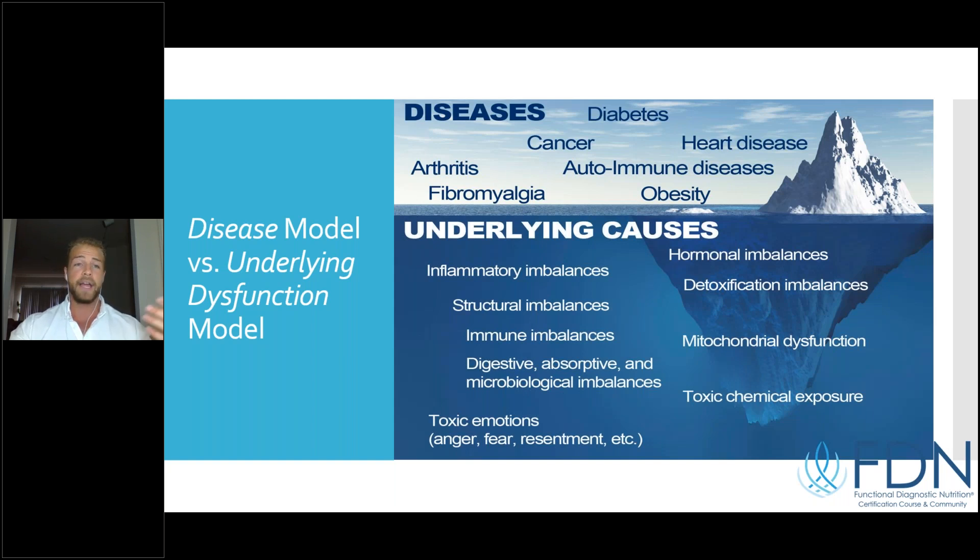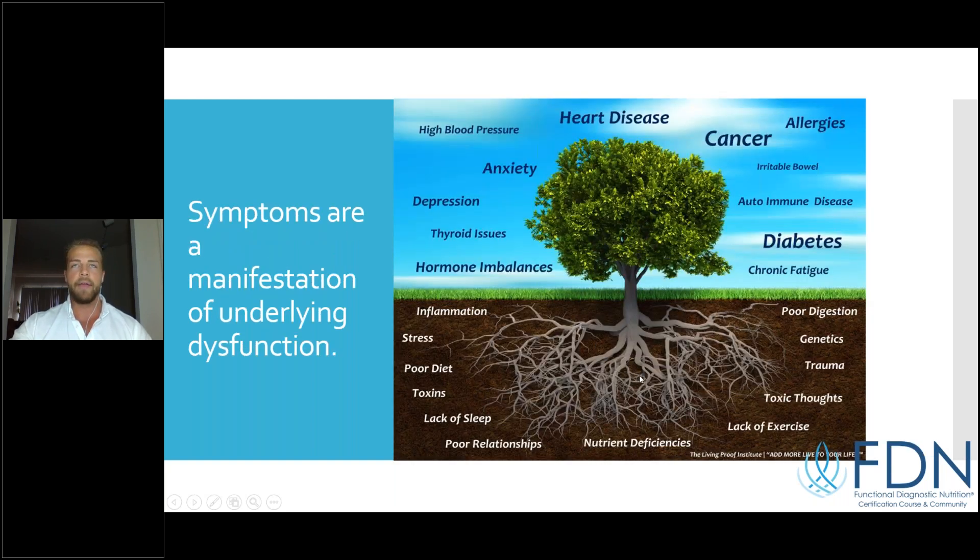A drug might be able to manage a condition a little bit, but it's not going to give someone the quality of health or life they deserve. That's why I chose not to go to medical school — I didn't want to give sick people drugs, I wanted to actually get people to the vibrant health they deserve. Symptoms are a manifestation of underlying dysfunction. Everybody has some symptoms — they're your body's way of telling you something's going wrong, and there is an underlying cause.